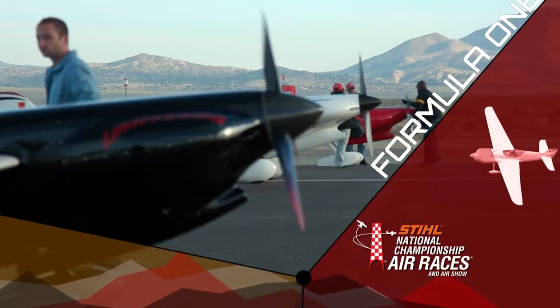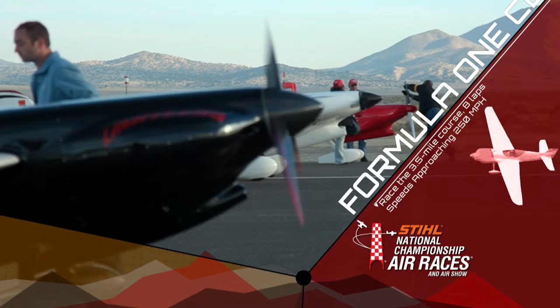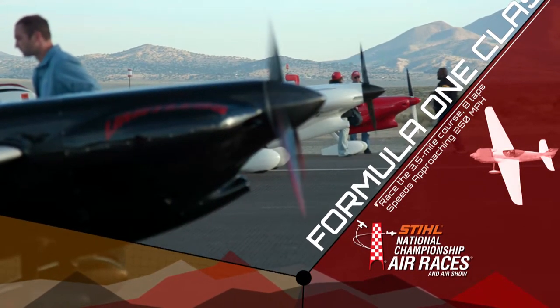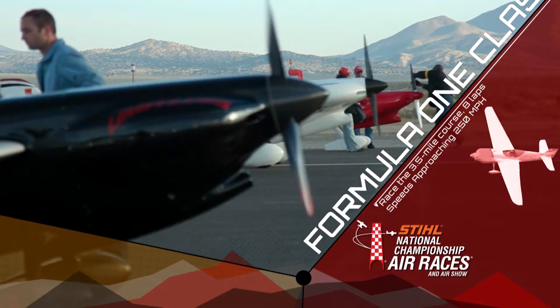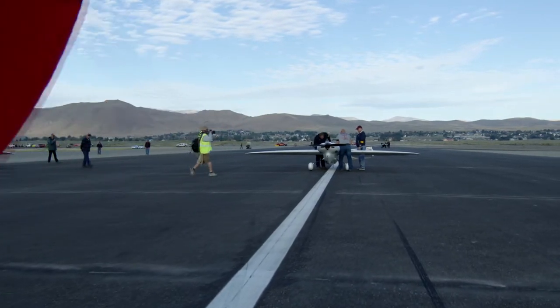We're going to start with one of our classes right in front of the fans today. They are anxious and ready to go, and we are ready to go with Formula One. This 3.5 mile course and speeds are getting up there around 250 miles an hour — some unbelievable stuff. We've got a great field assembled here.